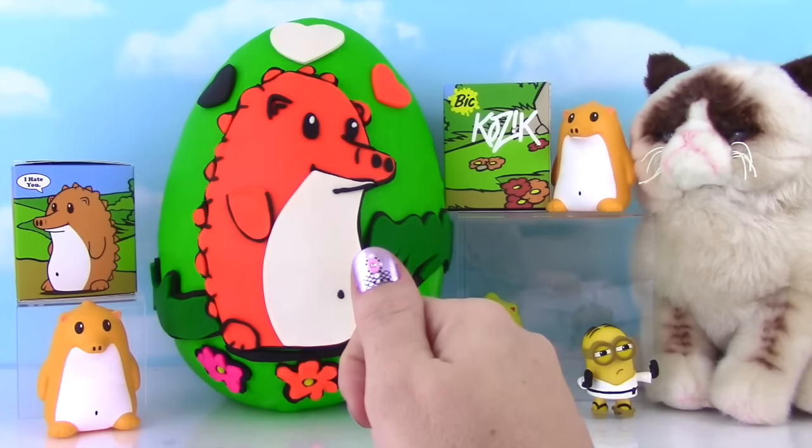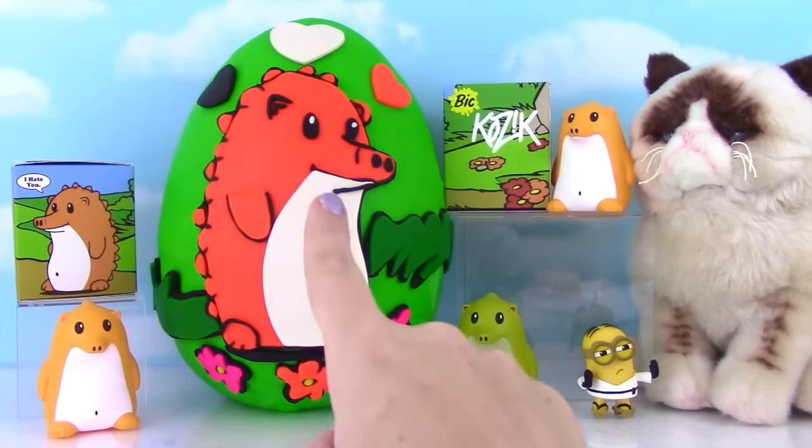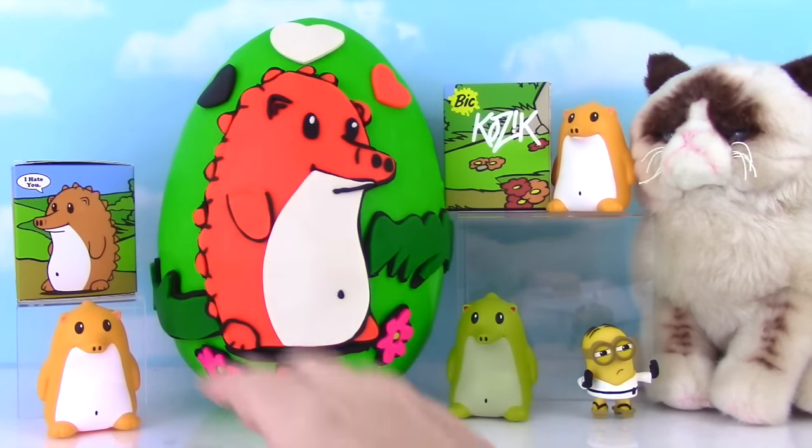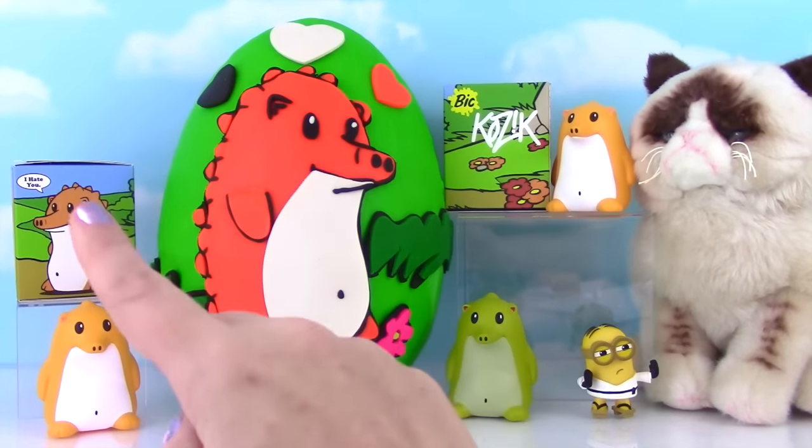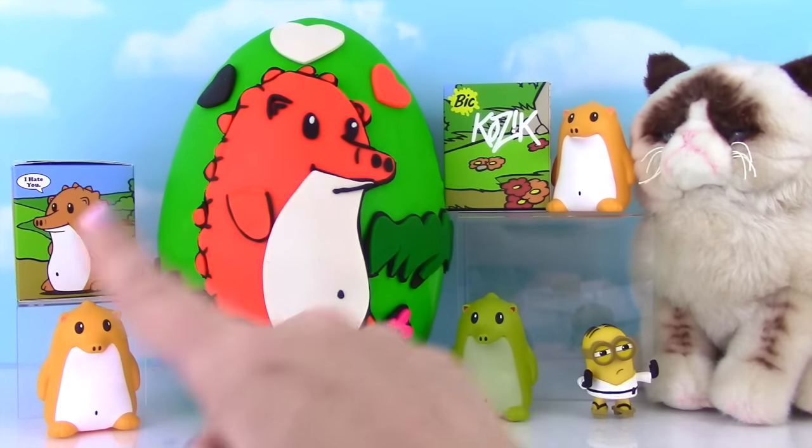Hi everyone! Welcome to the Fizzy Toy Show, and welcome to this big Heathrow Hedgehog Show! Oh my goodness! I have been so excited for this show! I can't wait to open up more of the Heathrow boxes!